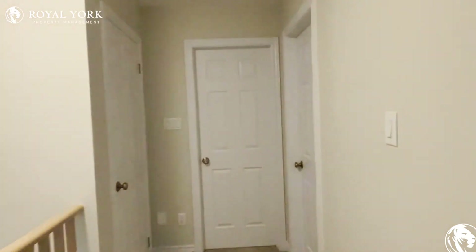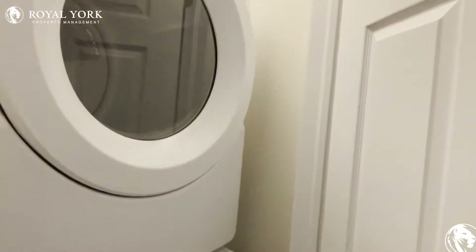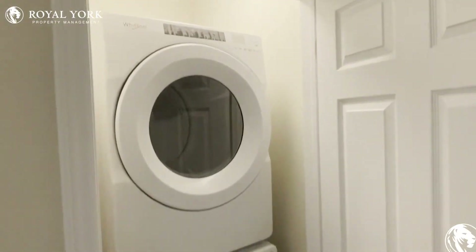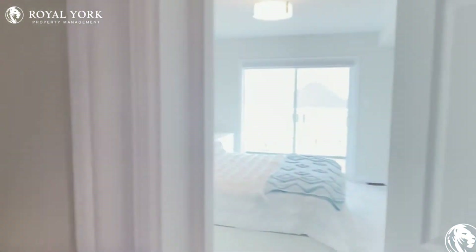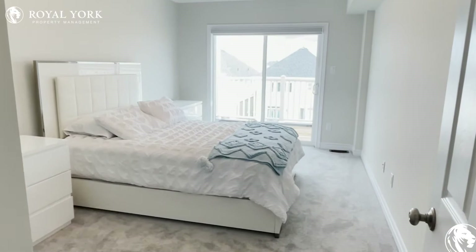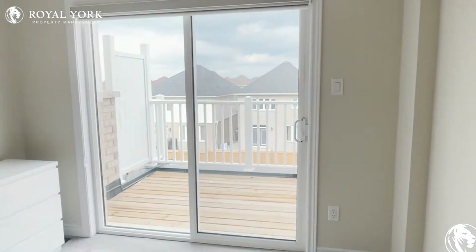And just down the hall you have a linen closet right over here. To the left we have our double stacked laundry on the top floor of this unit, which makes it easier when you do laundry right beside your bedroom — it's always a plus. This over here is the master bedroom, or the primary bedroom, which has access to the balcony as well.